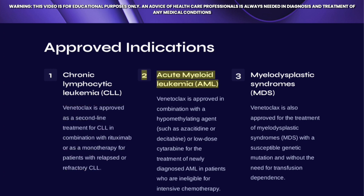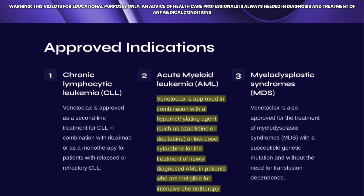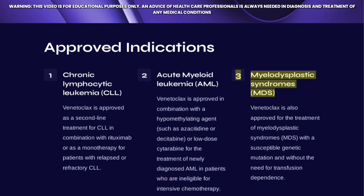Venetoclax is also approved for acute myeloid leukemia (AML), in combination with a hypomethylating agent such as azacitidine or decitabine, or with low-dose cytarabine, for the treatment of newly diagnosed AML patients who are ineligible for intensive chemotherapy.